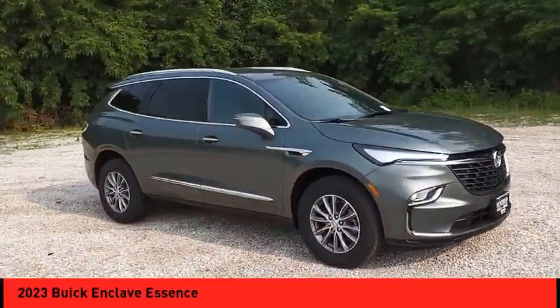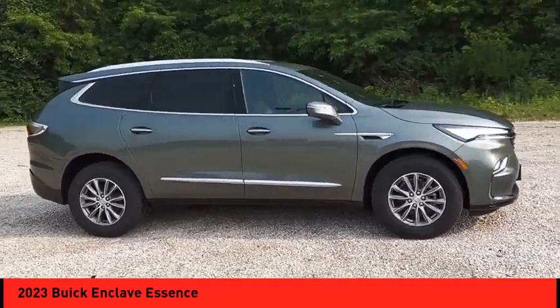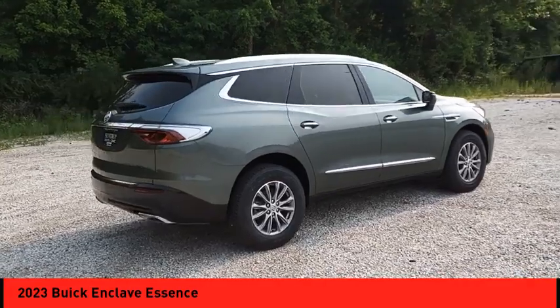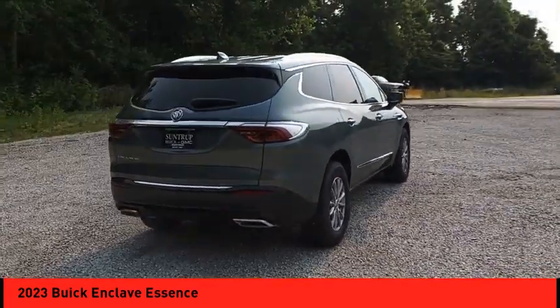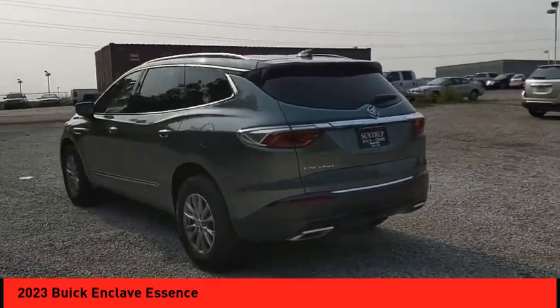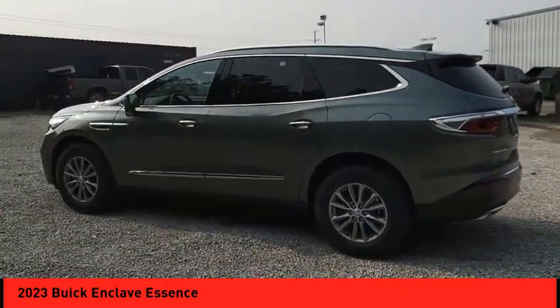Make a great choice today with the 2023 Enclave. The Enclave offers three rows of seats, standard. Not only is it roomy and stylish, but Buick really did its homework on this vehicle. They did not cut any corners.